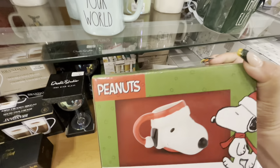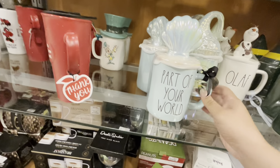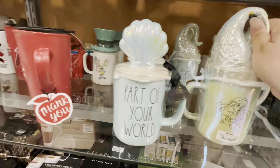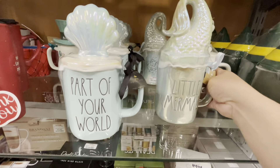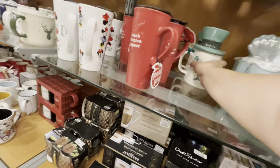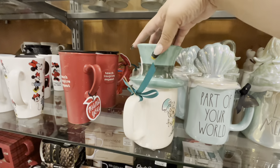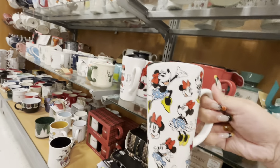Look — 'Part of Your World,' they have a Little Mermaid mug for $16.99 with a clamshell, and another one with the mermaid tail and Ariel for $16.99. I hadn't seen these before. Also hadn't seen this Mad Hatter Alice in Wonderland one — that's cute.